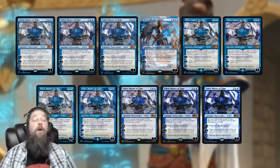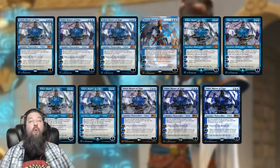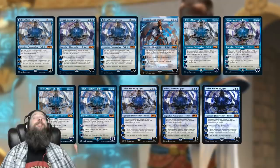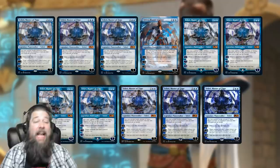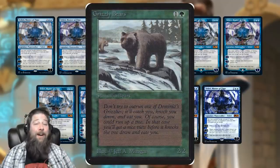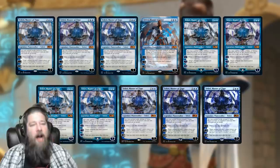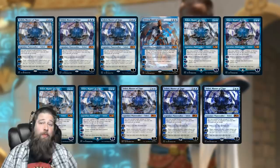Right now we're looking at Teferi, Master of Time, which is kind of an extreme example, but only counting English printings there are 21 different Teferi, Master of Times printed this year — which is absolutely insane. That's more Teferi, Master of Times in 2020 than Grizzly Bear versions in the entire history of Magic. So this got me wondering: how much would it cost to own one copy of every version of every card printed in 2020?